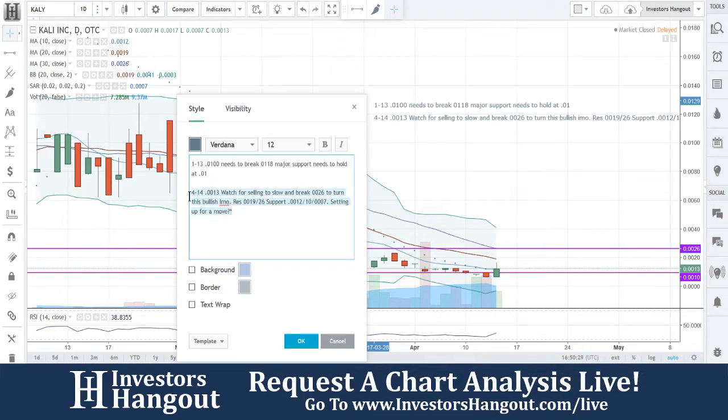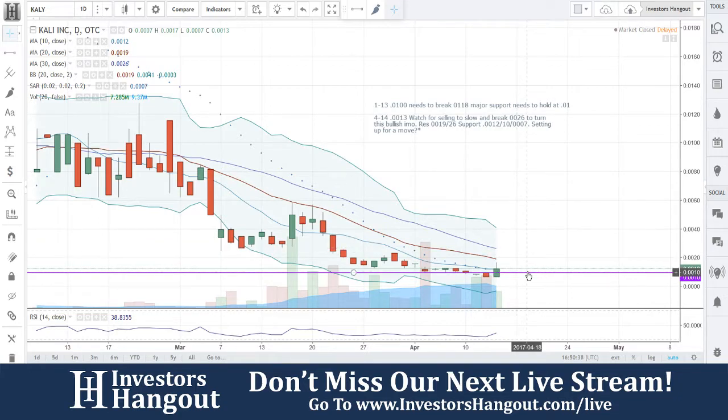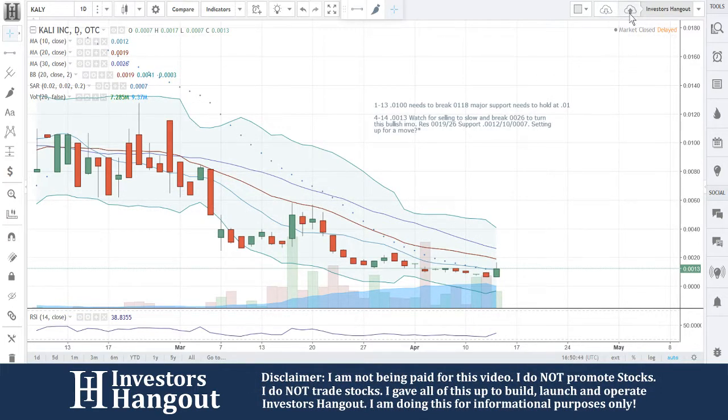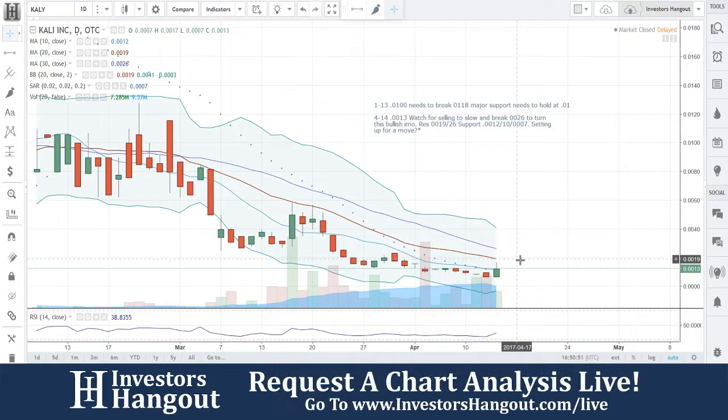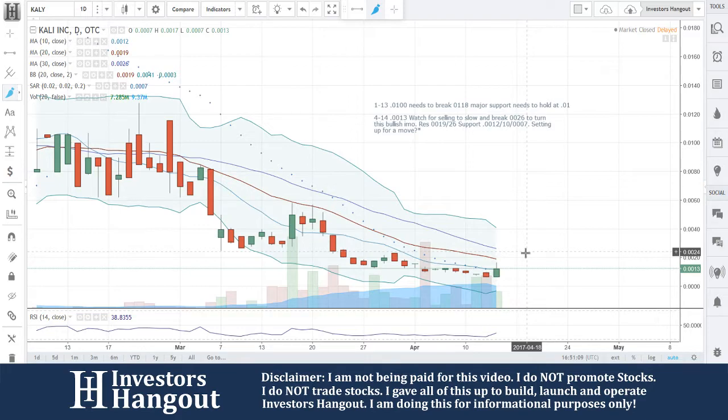Setting up for a move — question mark — because it's going to all come down to that break at two six, that is what I'm watching for. I'm not going to get too excited yet because there's so much selling here beating it down. Could it pop that bottom? Sure, absolutely — we see it all the time. Zero zero one three is now above that 10-day simple moving average. The one nine is going to be the 20-day simple moving average. Keep in mind these moving averages move and will come down too, so one nine and two six could drop to about two four within the next day or so.